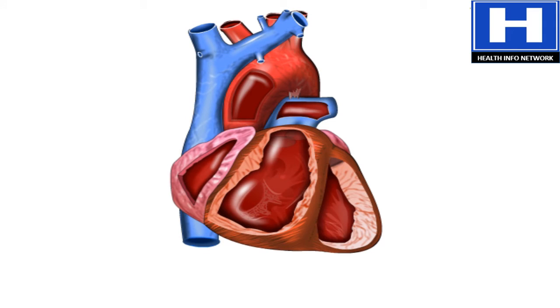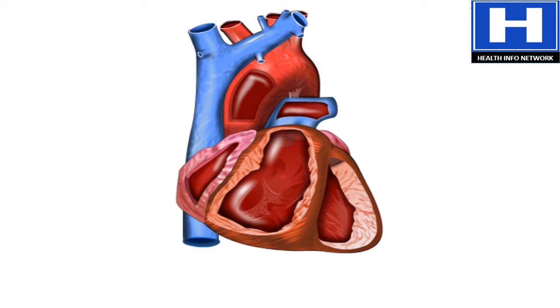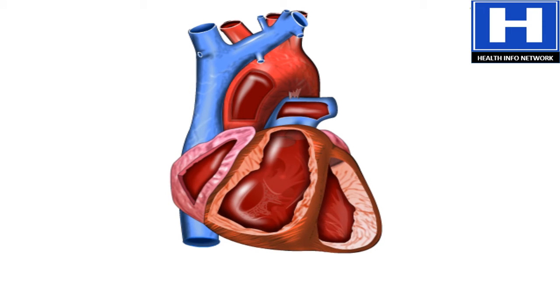Beneath the tough, fibrous coating of the heart, you can see it beating. Inside the chambers are a series of one-way valves. These keep the blood flowing in one direction.